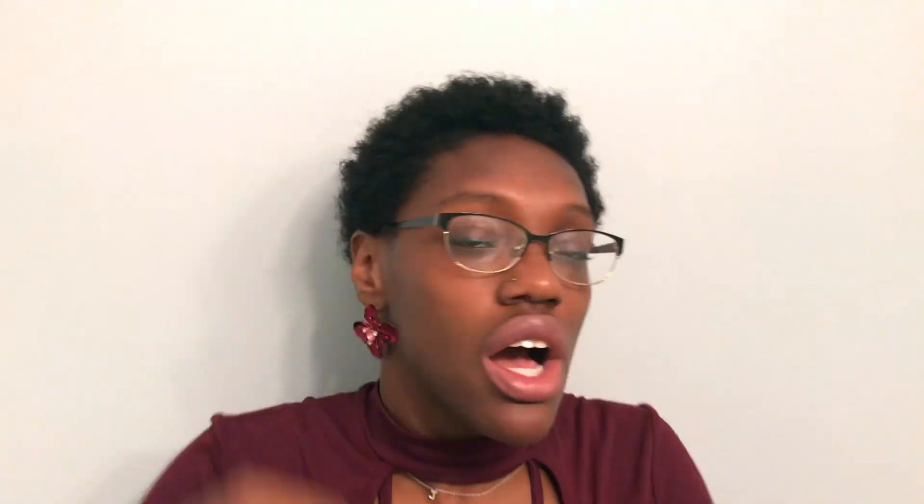I got him some alphabet flashcards and some colors and shapes flashcards. Of course I'm always talking to Poppy — like, 'This plate is the shape of a circle, this plate is brown, this plate is white.' So I'm using real life objects around the house to encourage dialogue and enhance vocabulary, but flashcards are also helpful.